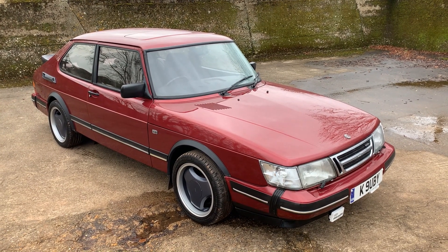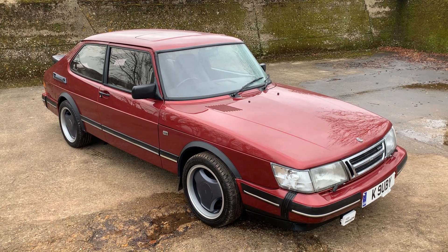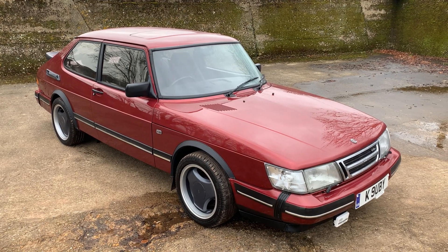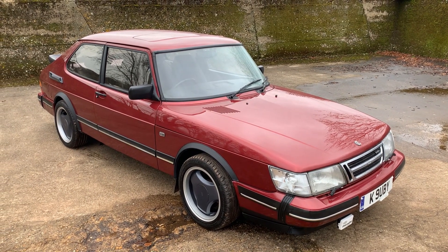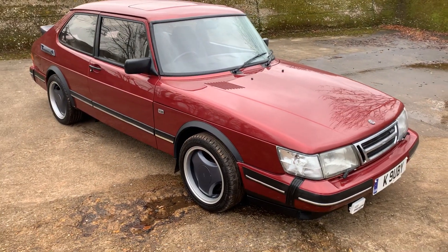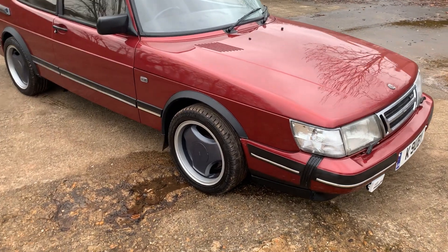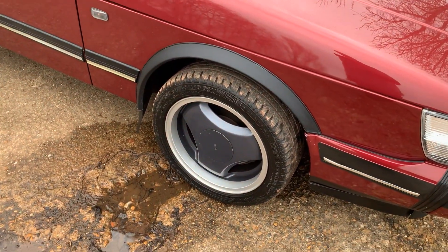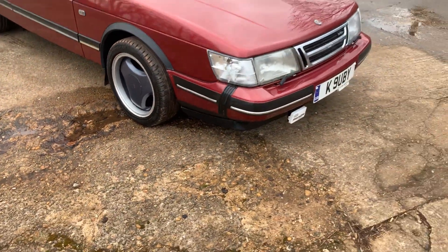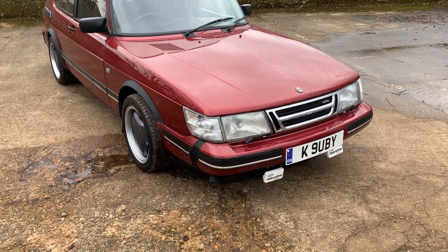This is one of the 150 cars that was produced to celebrate the end of classic 900 production. Saab 900 T16 Ruby edition, five-speed manual, finished in ruby red with the special half leather interior, the pewter wheels. They're possibly slightly wider than standard — 195R16 tyres, so maybe slightly wider than standard.